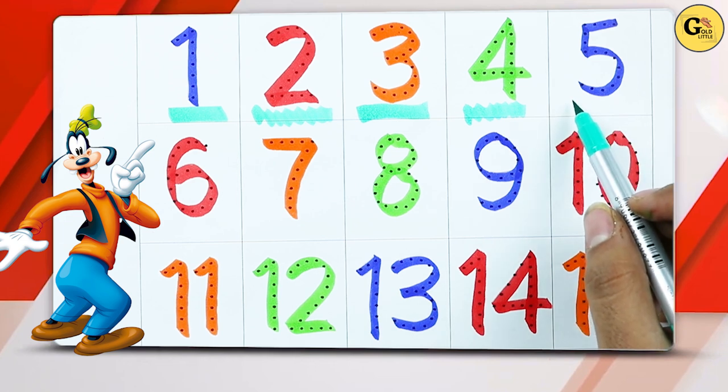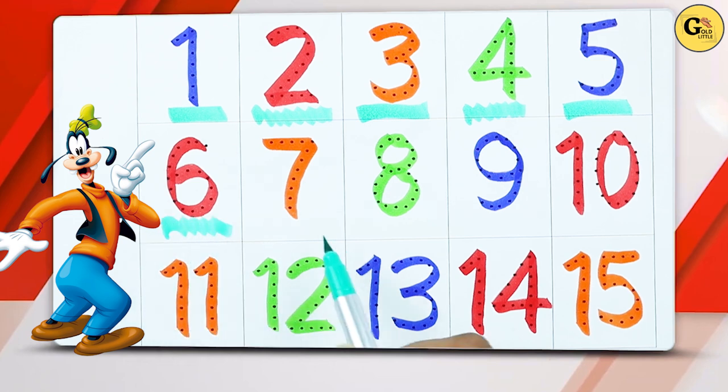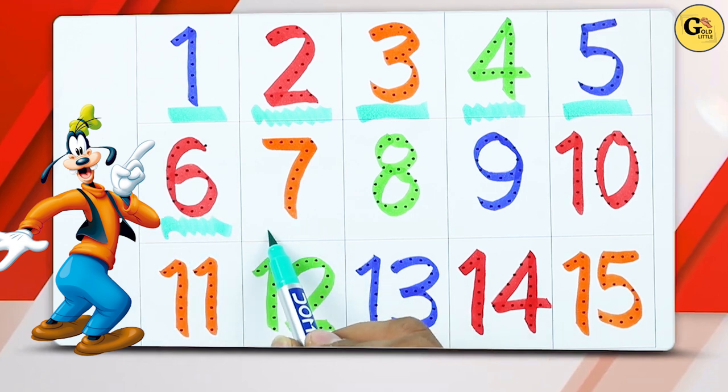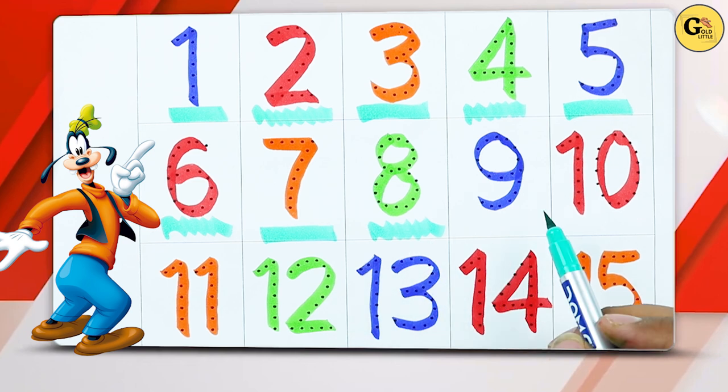Number 5 with blue color. Number 6 with red color. Number 7 with orange color. Number 8 with green color.